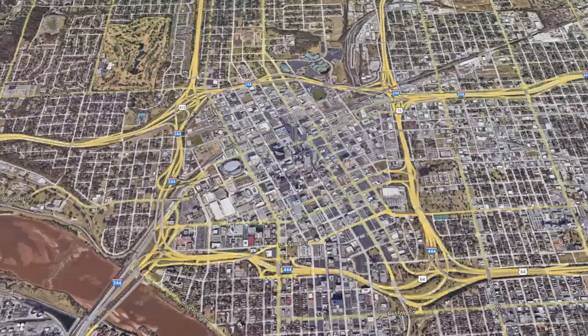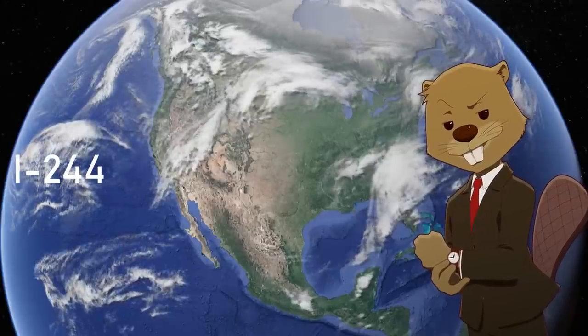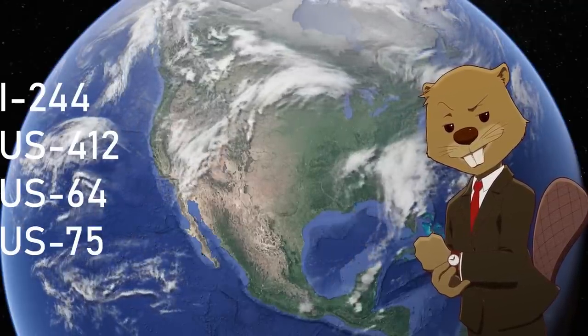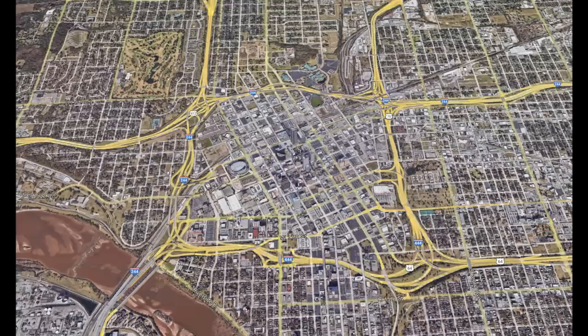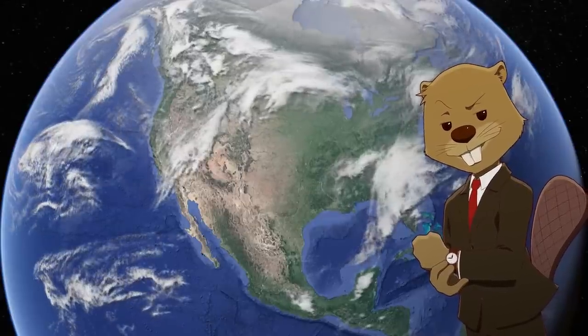What I'm more interested in is the freeways looping around the downtown area. This is known as the Interdispersal Loop, or the IDL, and it consists of Interstate 244, US Highway 412, 64, and 75, as well as State Route 51. That's 5 different highways under 4 miles of roadway, which seems like a little bit much, but that's where the topic of today's video comes in.